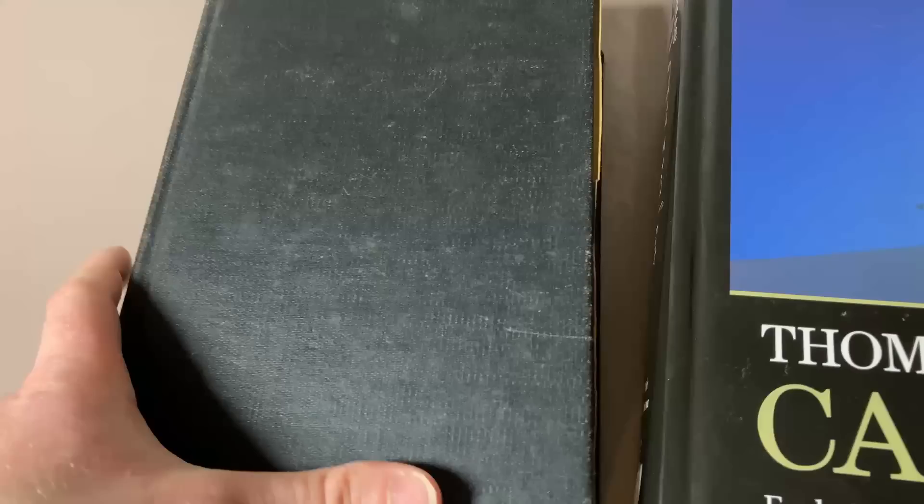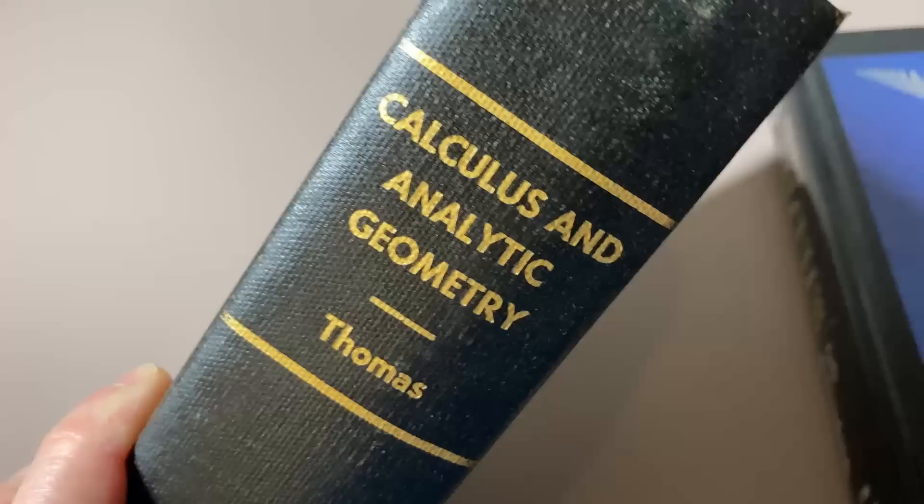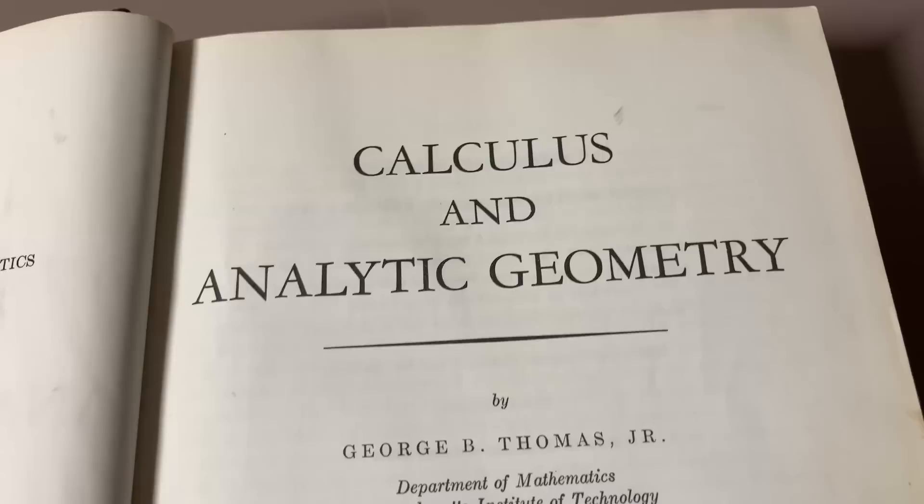It doesn't make any sense to take out answers from the book. From a self-study perspective, if you're a student who wants to learn calculus on your own, you can pick up an old edition and learn on your own. At the same time, there have been major improvements in the newer edition, so it does provide value in that regard.